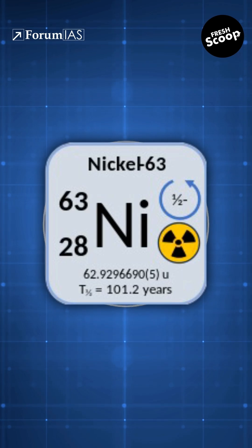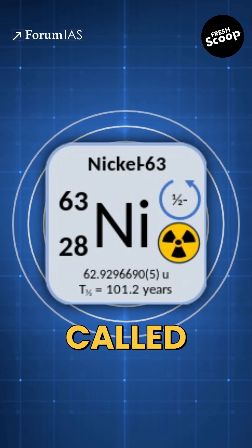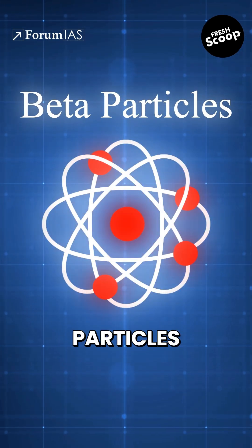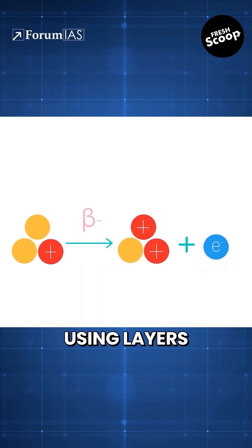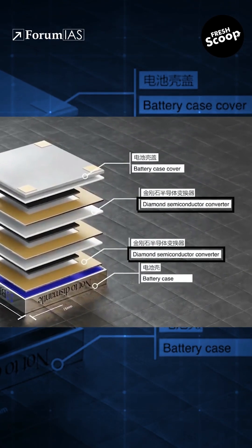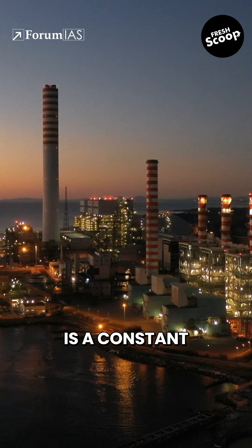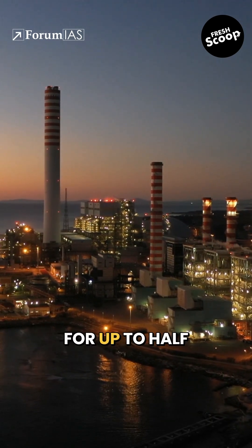So how does it work? It uses a radioactive material called Nickel-63, which slowly decays, releasing beta particles. These are then converted into electricity using layers of artificial diamonds acting like tiny power converters. The result is a constant energy output for up to half a century.